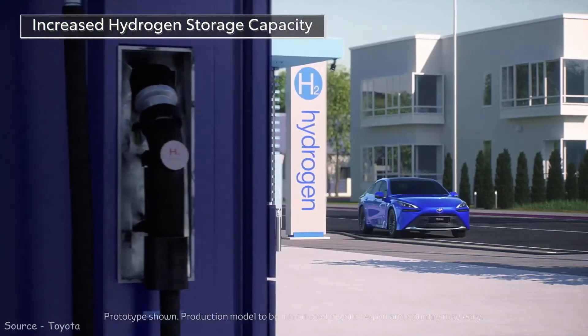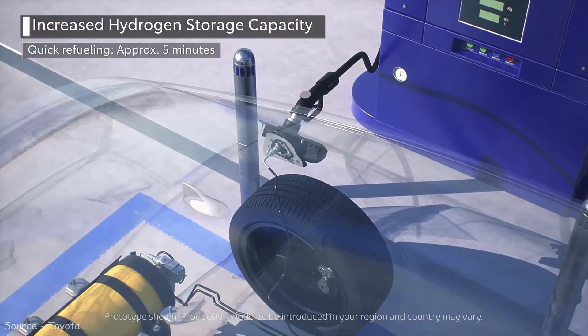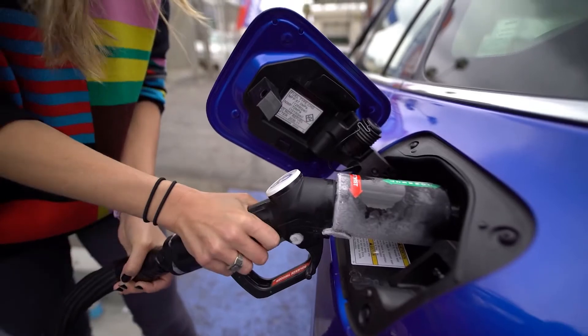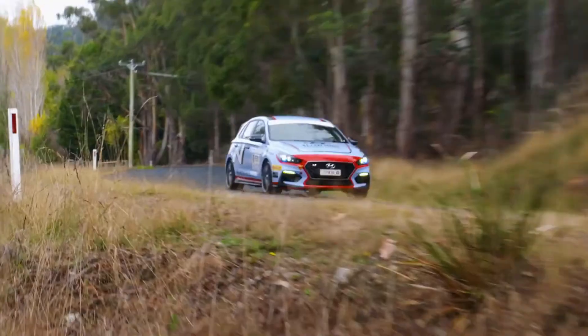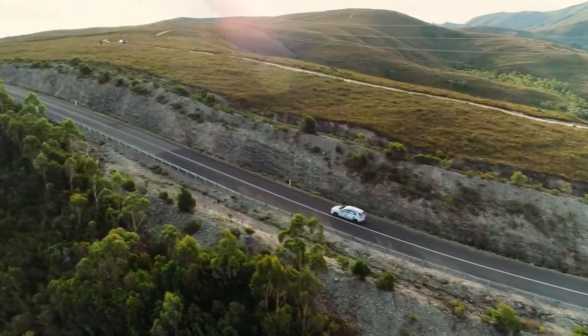Furthermore, there are currently just a few hydrogen filling stations. In the United States and Canada, there are a total of 53 stations, although there are more than 50,000 electric charging stations. There are over 200 hydrogen stations in Europe, and over 225,000 electric chargers. If anything is holding back the adoption of fuel cell automobiles, it's a lack of infrastructure.